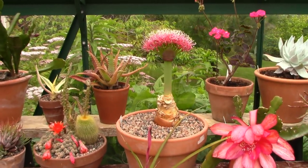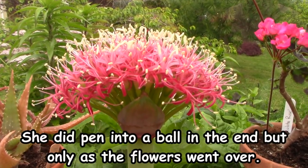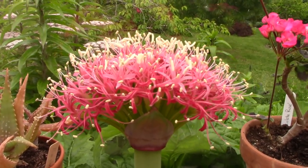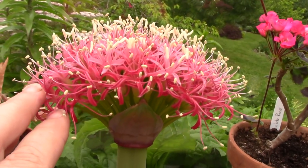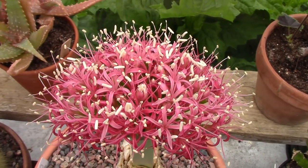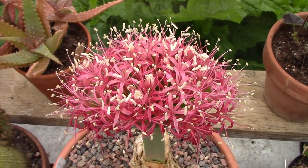I had expected the bouffant to open into more of a ball, but this seems to be as big as she's going to get. I do notice that some of the flowers are looking just a little bit tired while others are quite fresh. This is made up of loads and loads of individual minute flowers that all come together in a ball-like appearance. Here we are standing above the bouffant where we can just see how those flowers present.